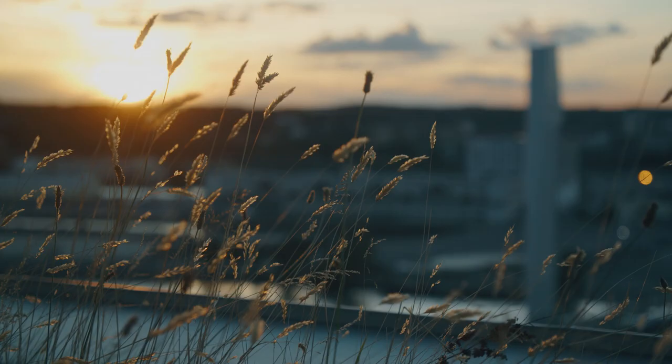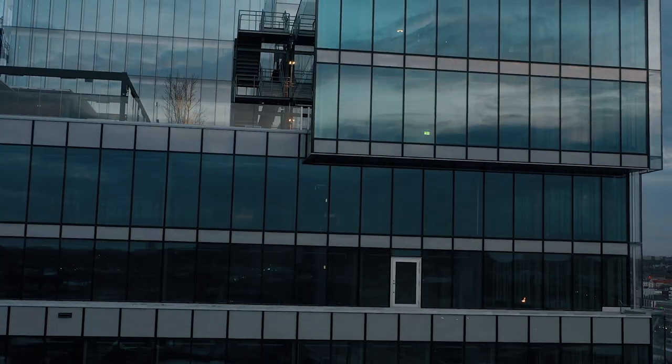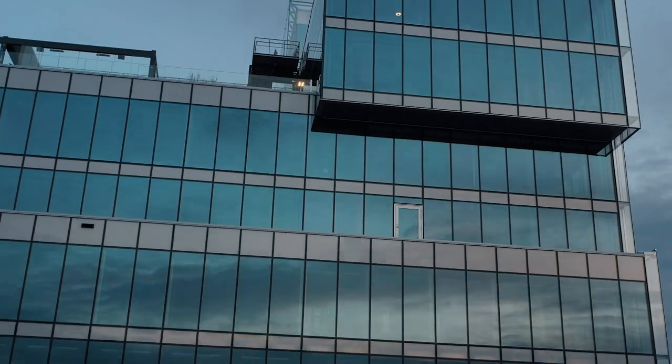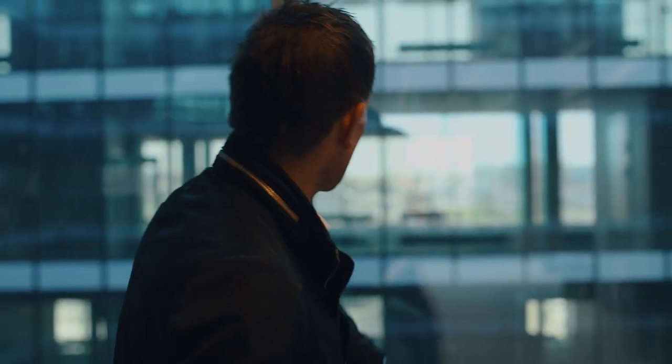Fagerhult was privileged to take part in the early concept phase. With Vasekronen's highly set standards, we created several unique solutions in close collaboration with our partners. We know that it's very important for the tenants to offer the best lighting solutions. That's why we chose Fagerhult.